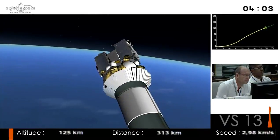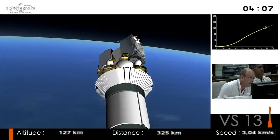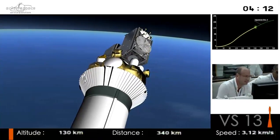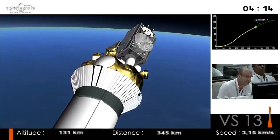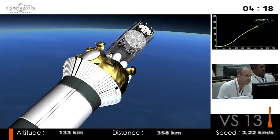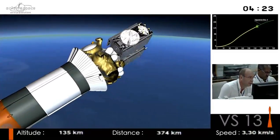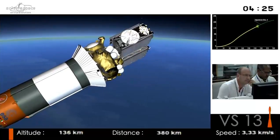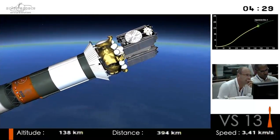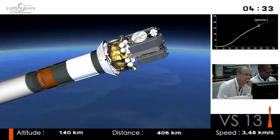On the bottom left you can see altitude, and on the bottom right speed. We can get rid of the fairing now because we're above the dense layers of the atmosphere — we are at 124 kilometers. At that altitude there's neither friction nor heating, so we discard any dead weight to maximize launcher capabilities. We don't need any aerodynamic protection any longer, so we remove it.